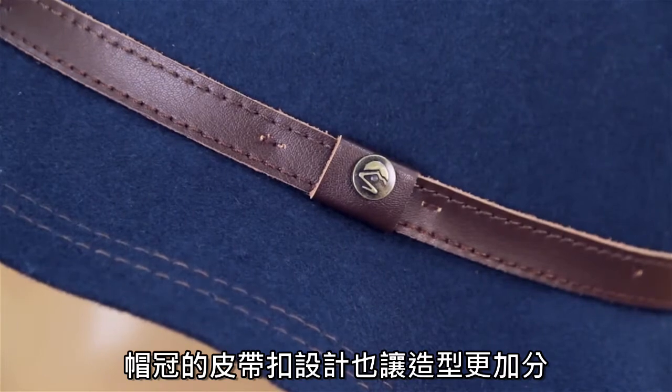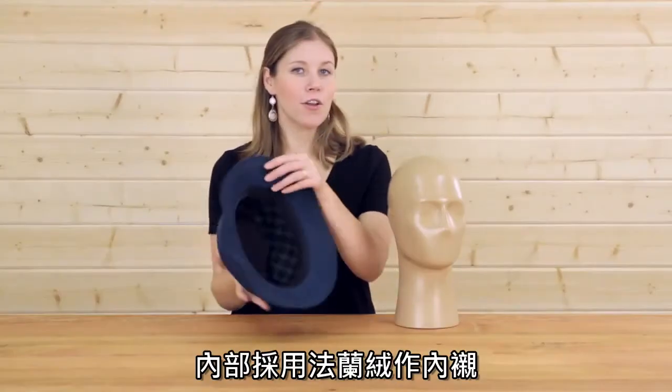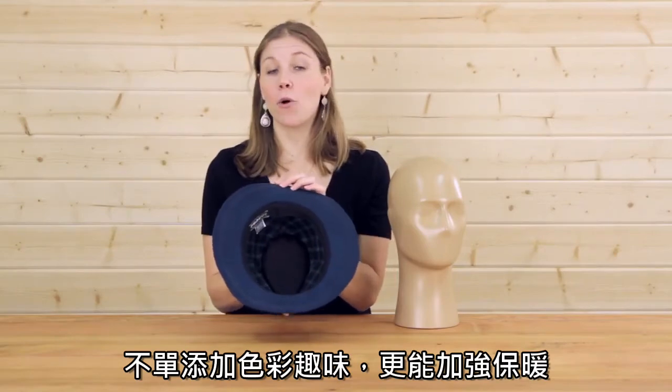We've added a pop of style with this decorative hat band on the outside. Style continues inside with this flannel liner, which not only gives you an extra bit of warmth but also a fun design element that only you know about.